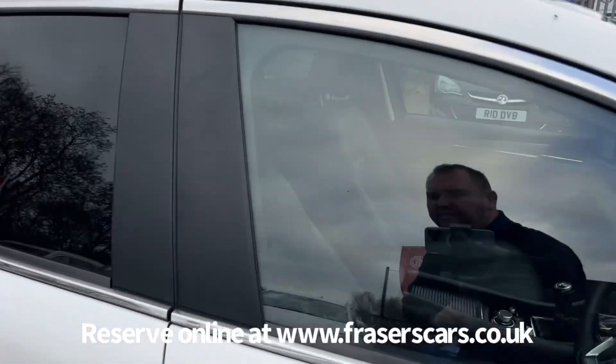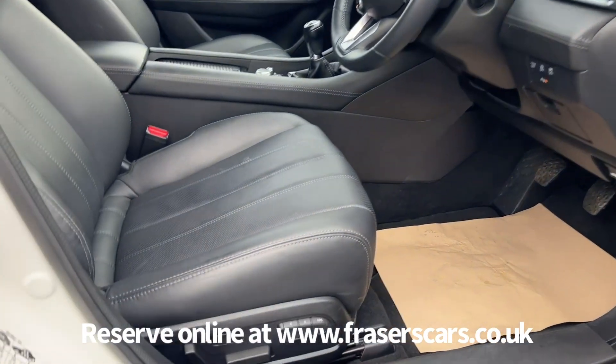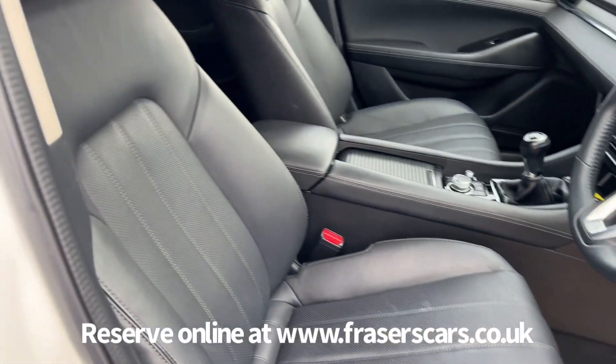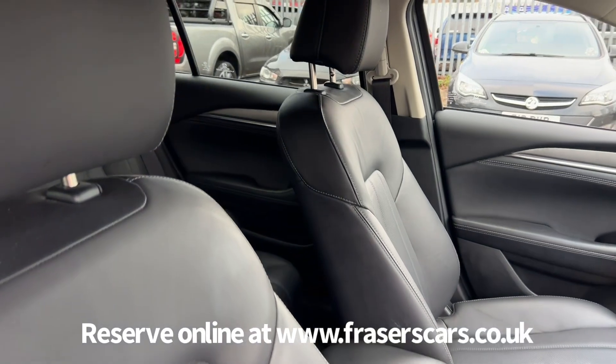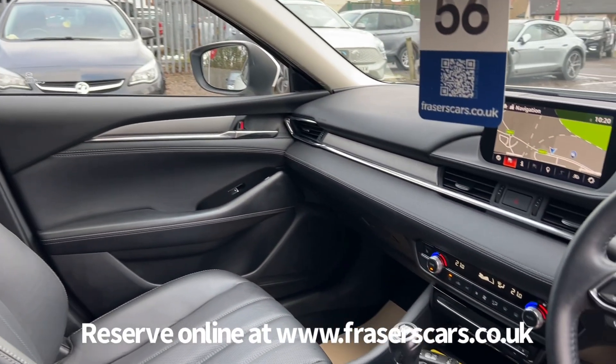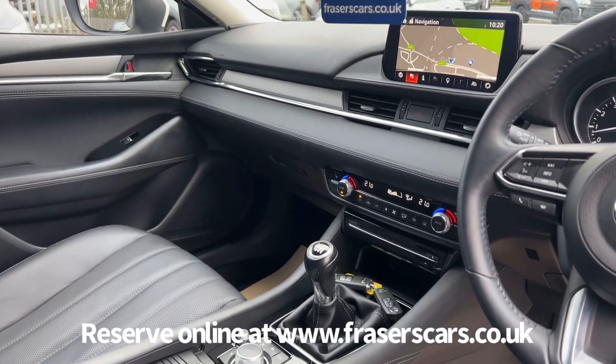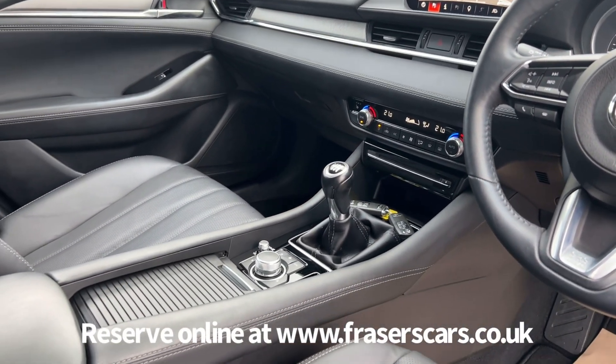Inside, both front seats are electric and the driver side has memory as well. There's leather upholstery with heated front seats and heated steering wheel. There's also steering wheel audio controls, USB and auxiliary inputs, DAB radio with CD player, dual zone climate control, and Bluetooth and satellite navigation.